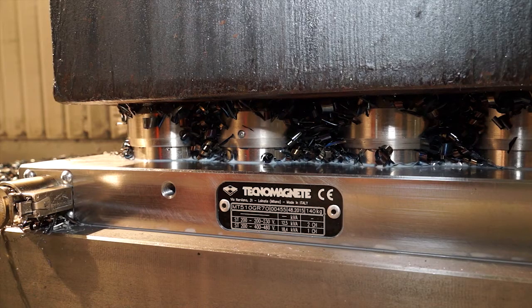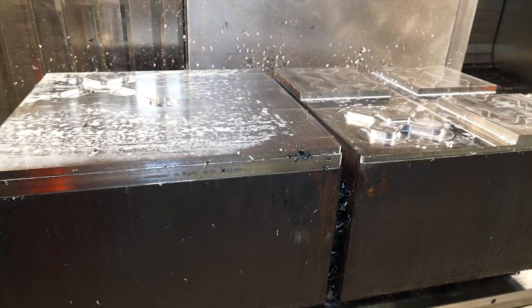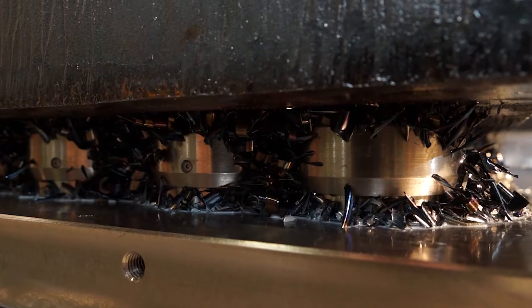We became UK agents for them over a year ago now. It's new innovative technology — it's the first time that it's been displayed on a machine in the UK. Its unique qualities are that, as you can see, there's no toe clamps to this equipment.